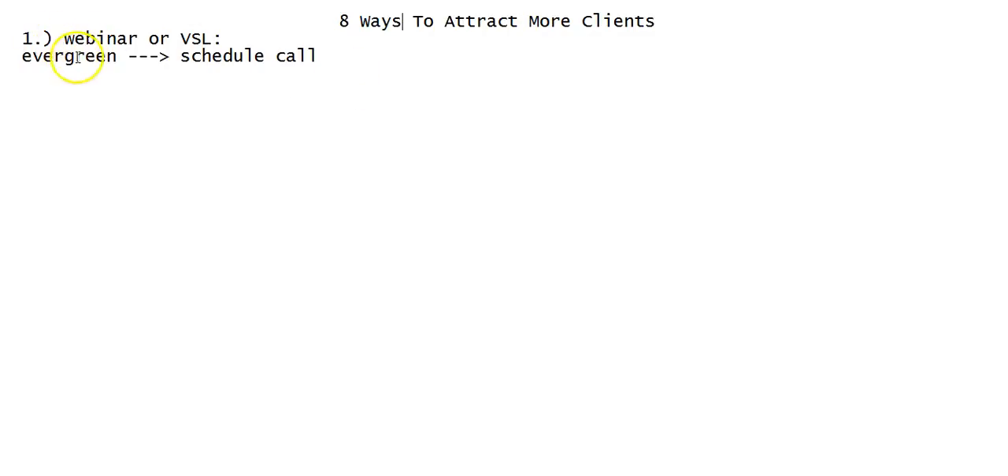Number one is a webinar or what's called a VSL — a video sales letter. What's great about webinars and video sales letters is they do a lot of selling for you. By the end of the presentation, whether you're selling your product or service, or if your objective is to move them to schedule a call, you're providing a lot of value upfront and that does a lot of the selling for you.